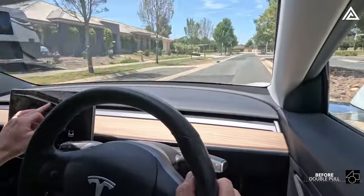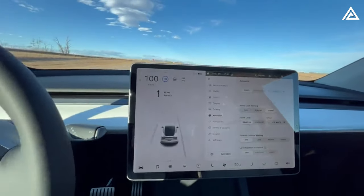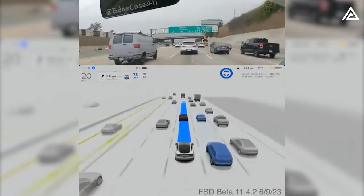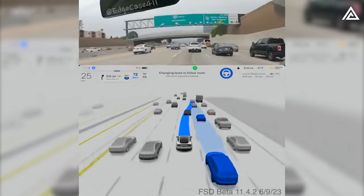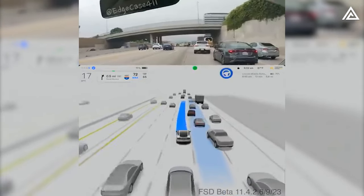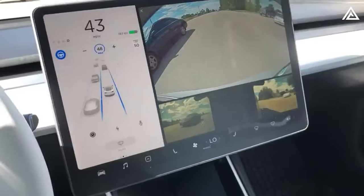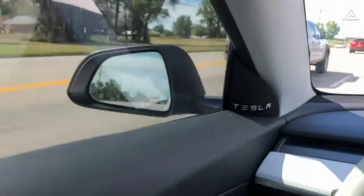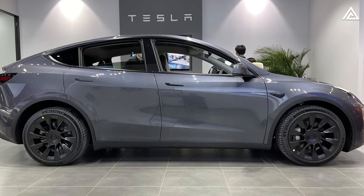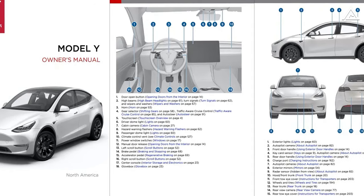Every new Tesla comes standard with Autopilot, offering basic features like traffic-aware cruise control and Autosteer. Tesla's full self-driving, FSD, enhances these capabilities, enabling tasks such as Autopilot navigation, Auto lane change, Autopark, Smart Summon, and Traffic Signal Stop Control. Modern Teslas boast external cameras and advanced vision processing — the Tesla Model Y, for instance, features eight external cameras, 12 sensors, and radar for added safety.